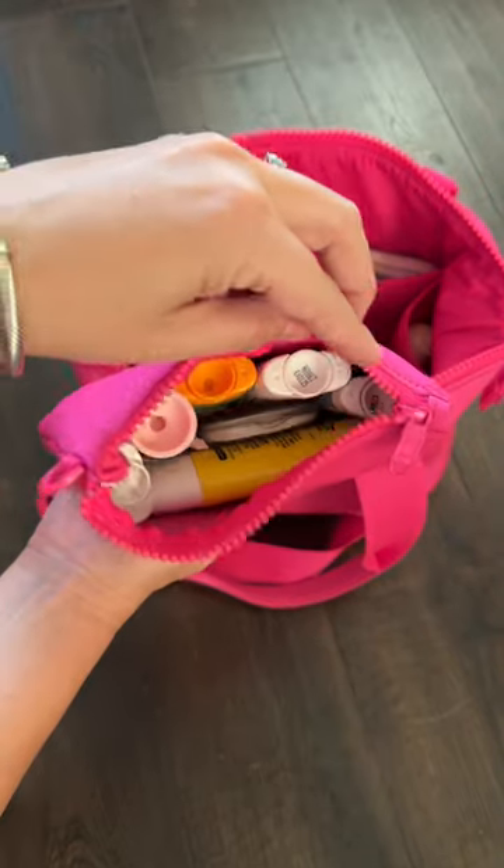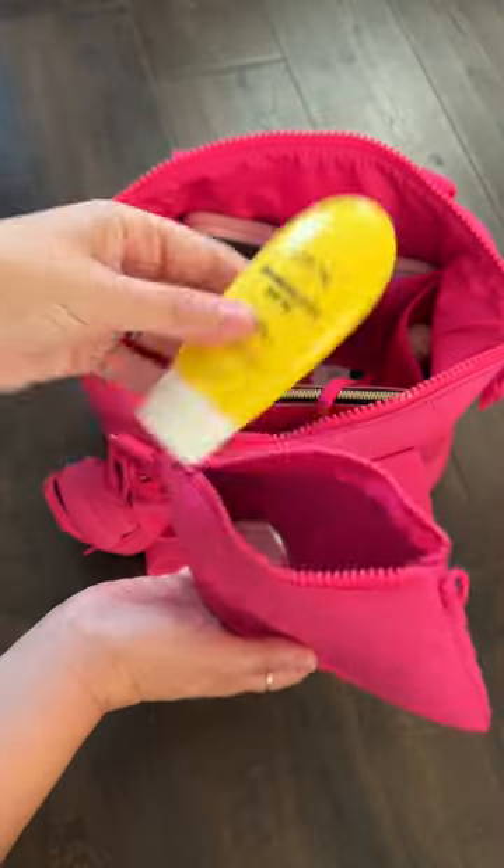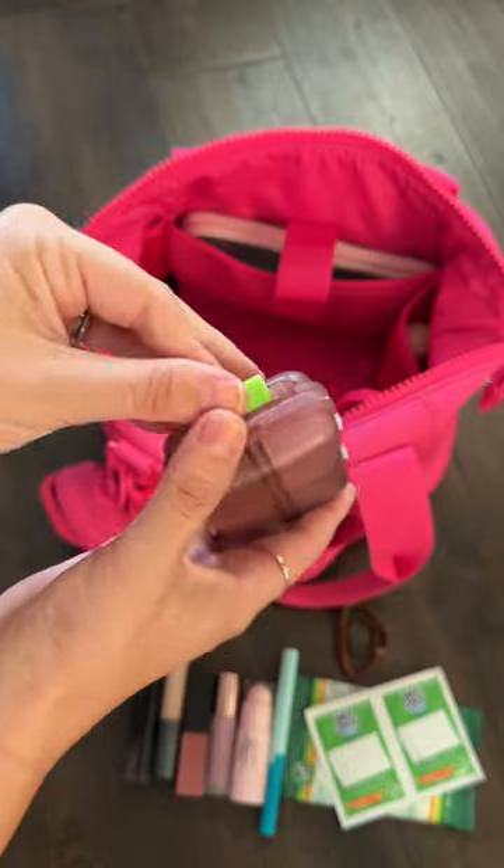And my wallet. The next pouch is holding sunscreen and bug bite stuff, like my Bug Bite Thing, Murphy's Natural stuff, some Blue Lizard sunscreen, Tubby Todd sunscreen, soap sheets, and more.